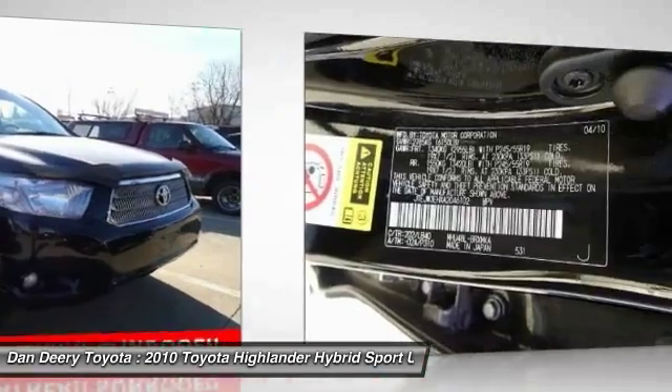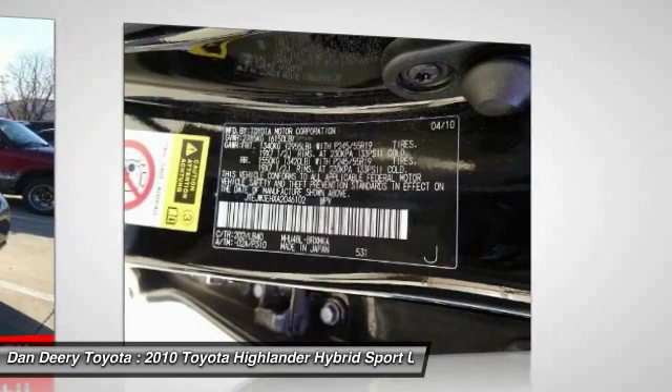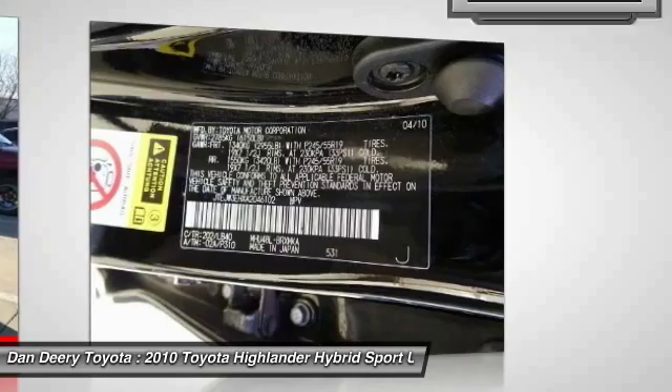Offering a spacious interior, smooth ride and refined hybrid powertrain, the Highlander is an excellent family vehicle that combines exceptional fuel economy and a spacious, well-appointed interior.